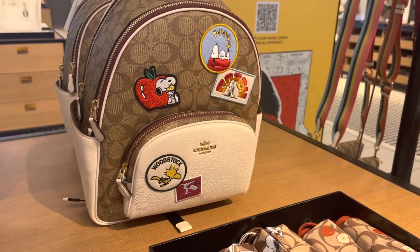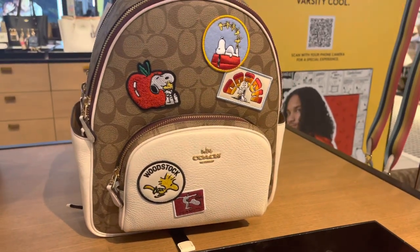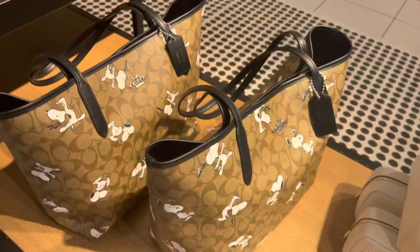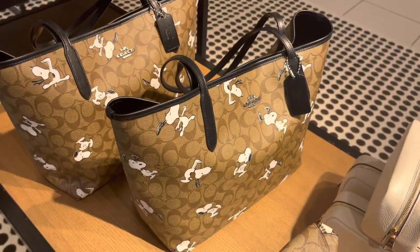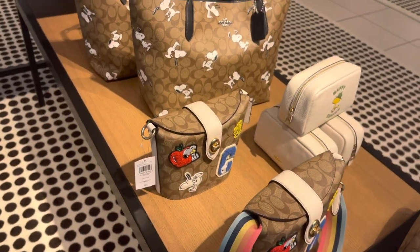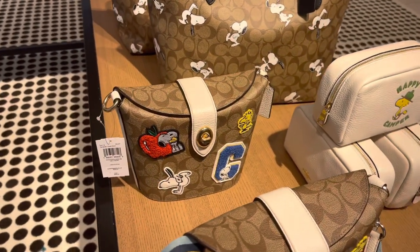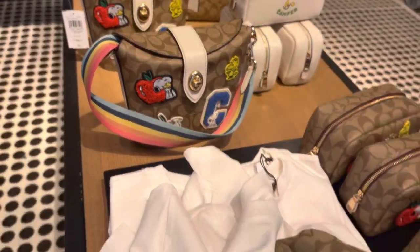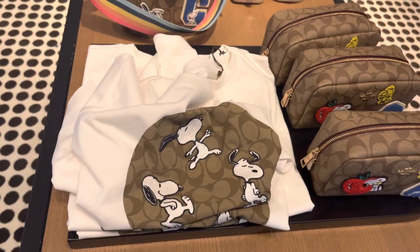We have an umbrella that's $39 — that's probably the only price I know. We also have the backpack. I love the apple on it. If this stuff doesn't remind you of school, that's all I'm saying. We have more of the totes here which are so cute, and that apple patch — talking about that apple patch — takes me back to pre-K, elementary school.